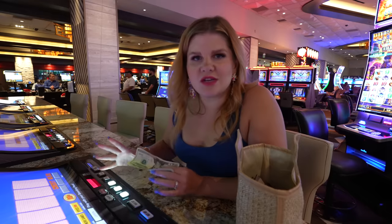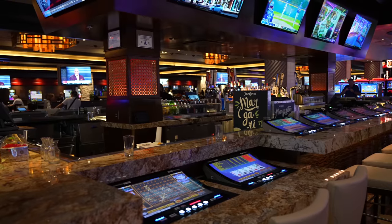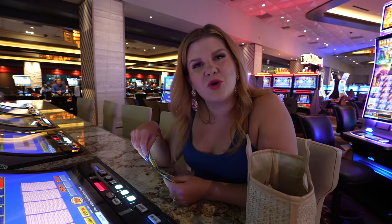Station Casinos always has a bunch of these center bars in their casinos where they have a ton of tabletop gaming. We're going to sit here, play a little video poker, have a beer, and we will see you guys all in the morning.